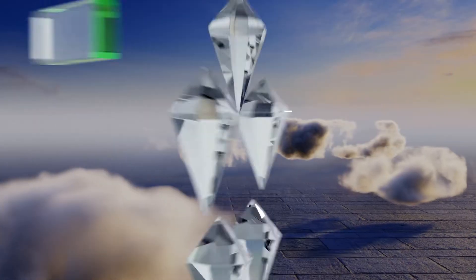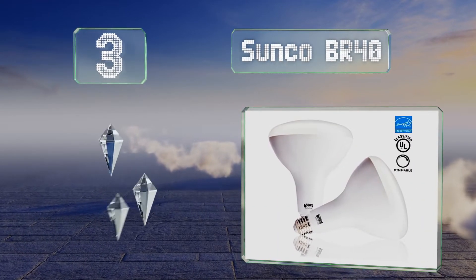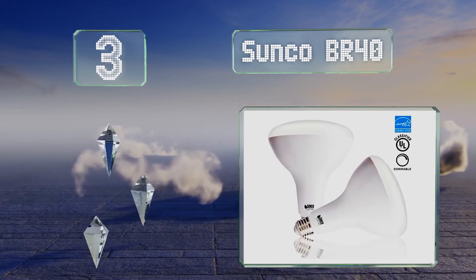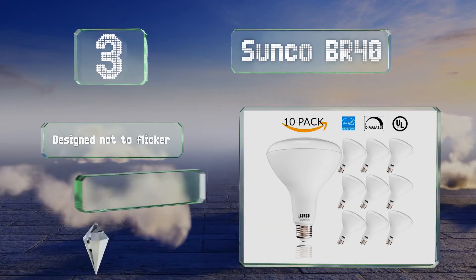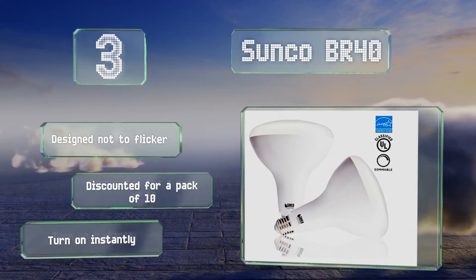Nearing the top of our list at number 3, the Sunco BR40 boasts an impressive lifespan of up to 25,000 hours and a 1400 lumen output that makes them perfect for large rooms and those with high ceilings. These are designed to not flicker and are discounted if you buy a pack of 10. They turn on instantly.